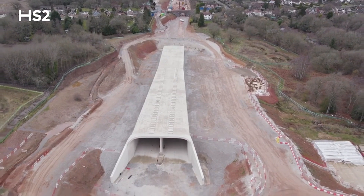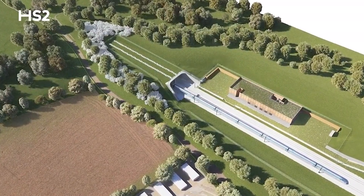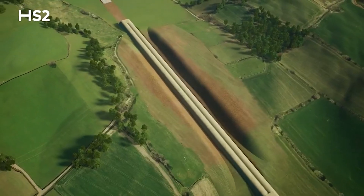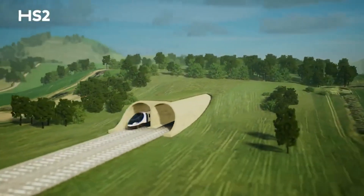Burton Green Tunnel will provide the opportunity to give an extensive new landscape to the Burton Green area. A green tunnel, as opposed to a traditional tunnel which is bored underground, is a tunnel which is created and then filled over the top, so the green space is built over the top of the tunnel.